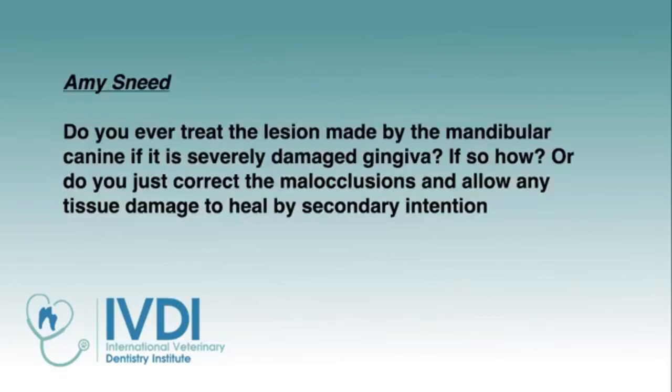Amy, do you ever treat the lesion made by the mandibular canine if it's severe? Good question. This is more for the adult tooth versus the baby tooth. If there's debris in there with baby or adult, you want to just clean that out really well. You might want to use your periodontal curette or your diamond football bur, gently remove any inflamed gingiva. But if you've got a class 2 malocclusion, we do at times deepen those — make them deeper because we do a different approach.